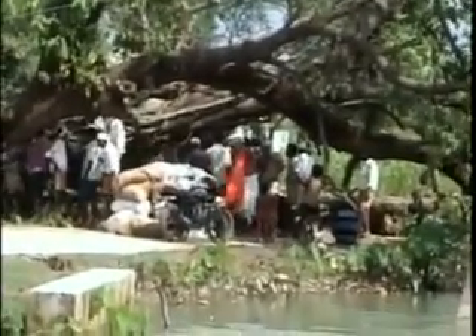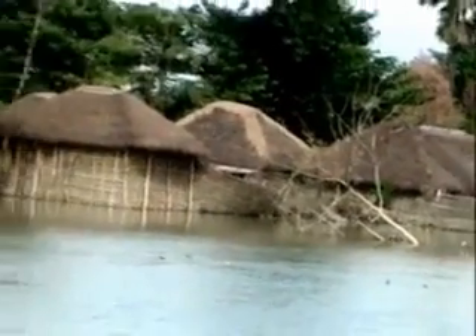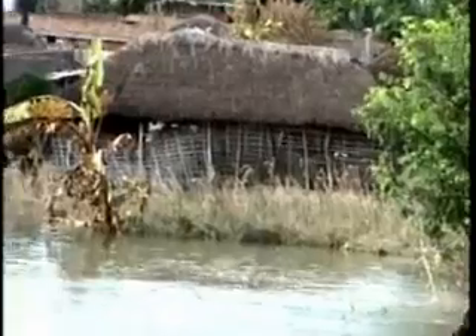Even after four months, thousands are still stuck inside villages still submerged in water. I have to confess that even after witnessing and working in many disasters since 1999, I have never seen such scale or such tough terrain to work in. There is a sea of suffering with no end in sight, because these are not just victims of this disaster, but most have been victims of extreme poverty for the last many decades.